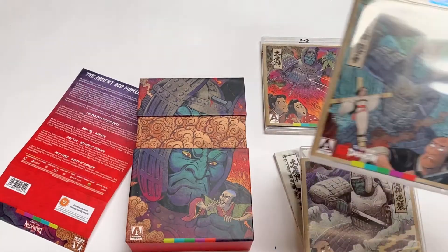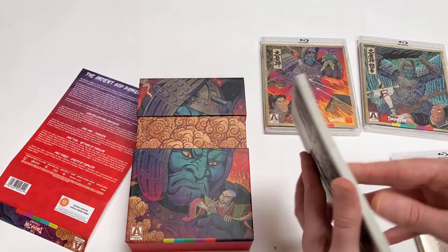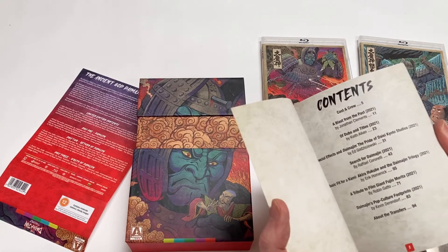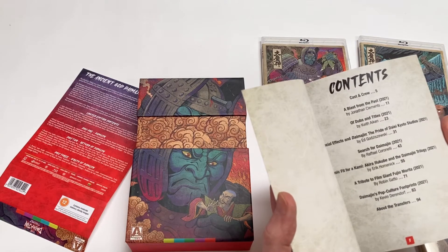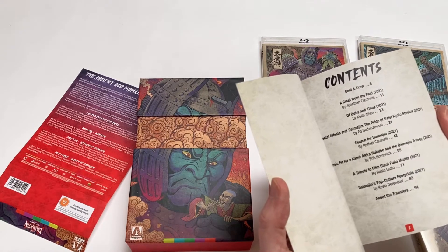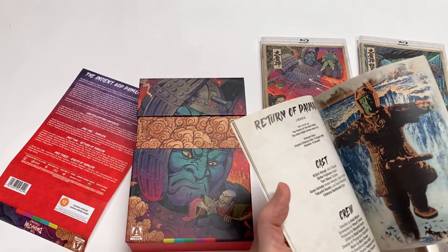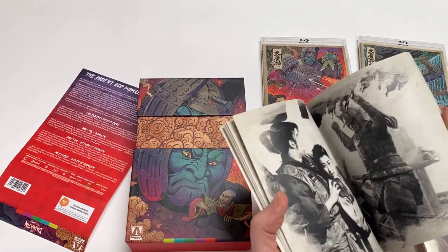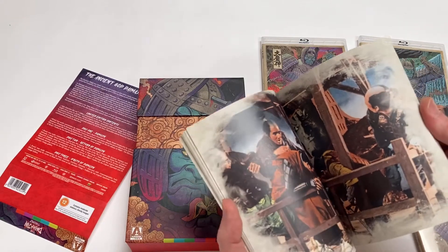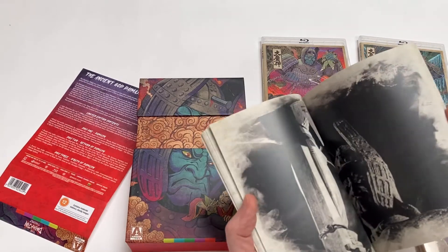We get all three disc covers and then a book with a gorgeous woodblock style — a really nicely bound little book — with articles by Jonathan Clements (who I think does one of the commentaries), Keith Aiken, Ed Godzuski, Raphael Corneli, Eric Holmwick, Robin Gatto, and Kevin Derendorf. There are cast and crew notes for all three movies and Jonathan Clements' article, interspersed with some really nice photography. They've put a nice aged effect on the sides. Good job guys — that's very nice. The quality of the paper and the quality of the printing is amazing.